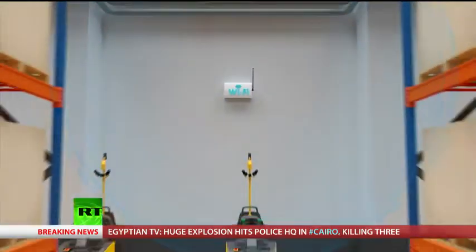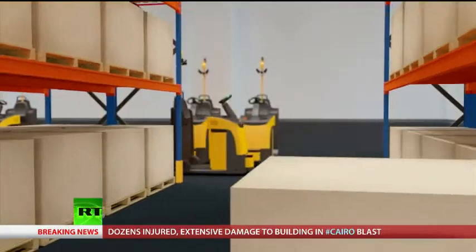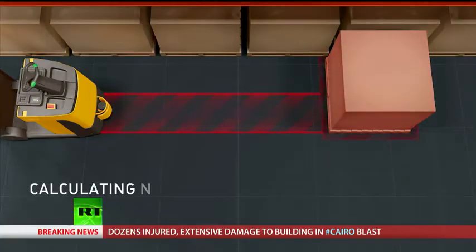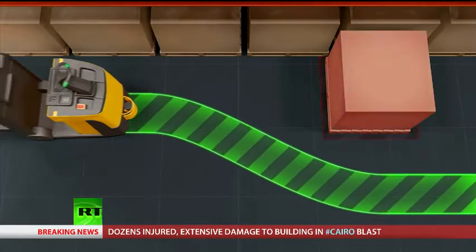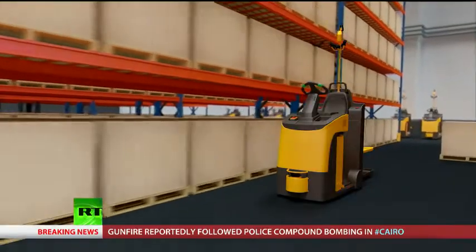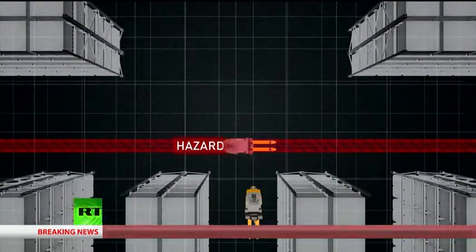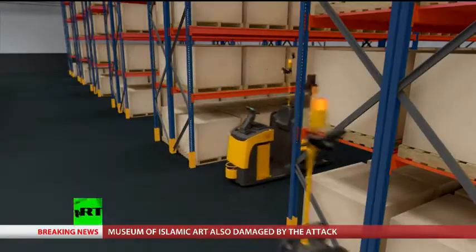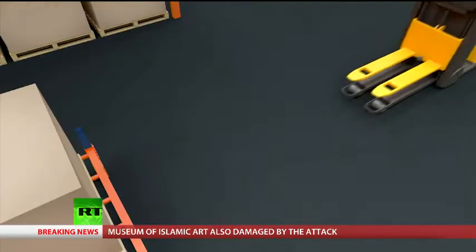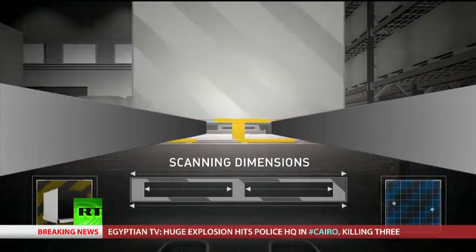The robot first constructs a virtual 3D model of the warehouse. It then compares what it's currently seeing with the model to determine its exact location. The intelligent navigation system is capable of identifying and avoiding obstacles and people. They are all fully independent and communicate with each other wirelessly, which means they can establish who has right of way on the warehouse floor. Once the destination has been reached and the cargo picked up, it's off to the next job. But the secret behind their success isn't in the hardware.